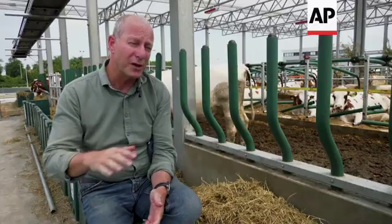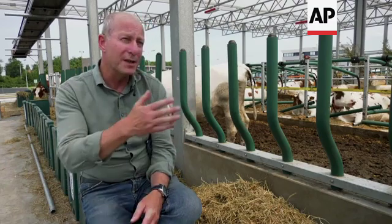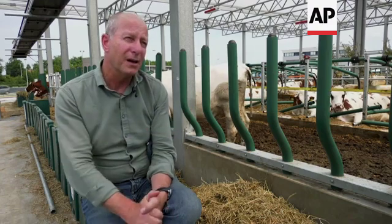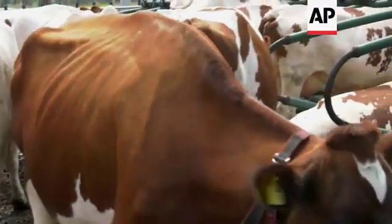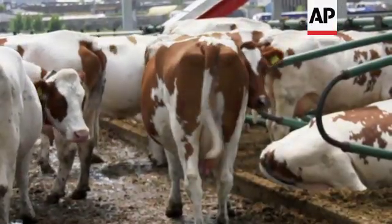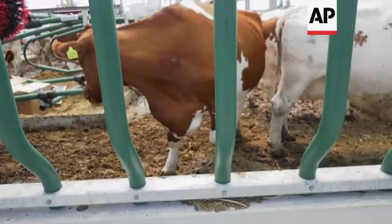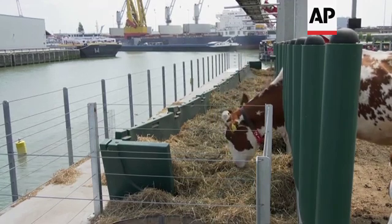We have rubber floors, so there's no concrete floor. We have more square meters per cow in the stable. We have rubber poles instead of steel poles, so everything is set up so that the cows cannot hurt themselves. We implemented the important issues of creating an open stable because of animal welfare.